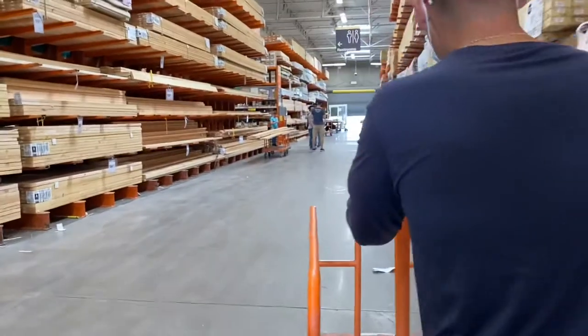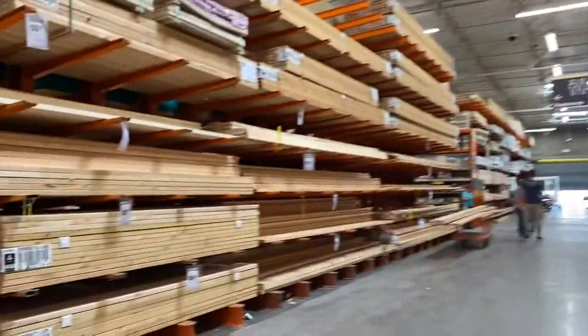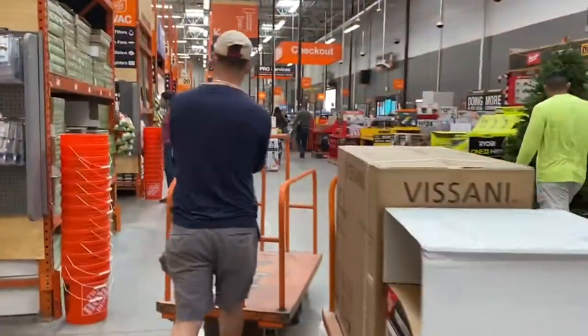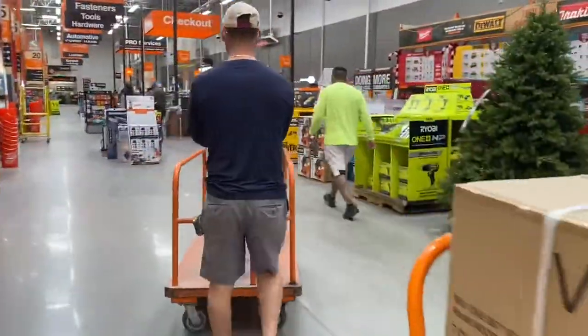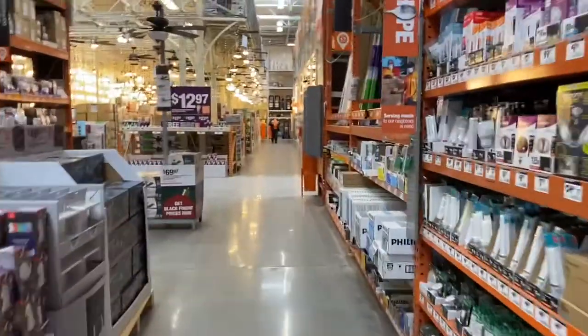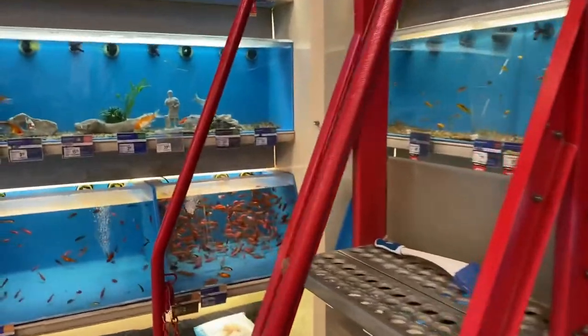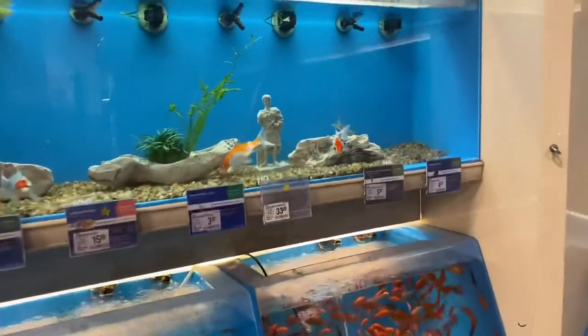I just wanted to say thank you so much for those of you who took the time to watch our last video. I wanted to bring you guys along with us in our rendezvous here at Home Depot. And guess what — we're back at the pet store! We just had to make a quick pit stop before going back home.